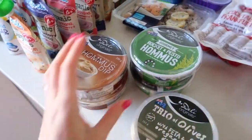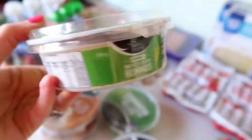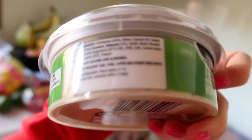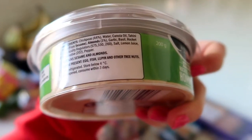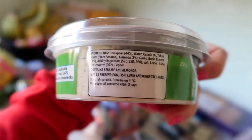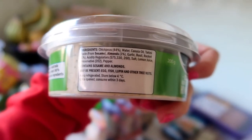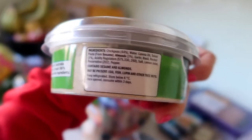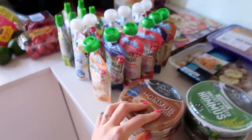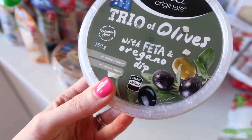I got some dips for the party as well. I love this dip — it's one of my favourites from Aldi but they never have it, so I stocked up. It's a rocket and pesto hummus. I love it because it doesn't have any dairy in it — it's just chickpeas, water, oil, tahini, almonds, garlic, basil, and rocket. It does have preservatives but it's great that it doesn't have any dairy. And then normal hummus — that's Simon's favourite at the moment, so I get that for him.